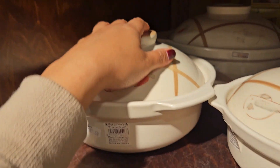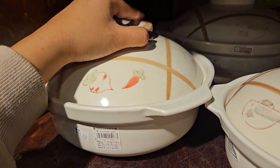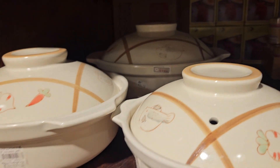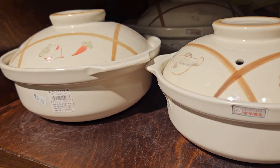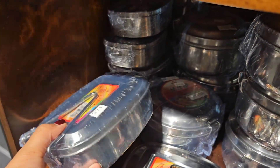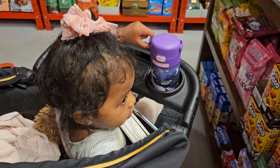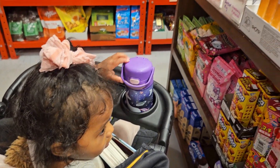Look at these clay pots. I've always wanted to get one of these. Oh, this is ceramic but I've always wanted to get a clay pot to make stews in. Oh, and they have these metal bento boxes — those are cute. Valentina was waving at the cats.